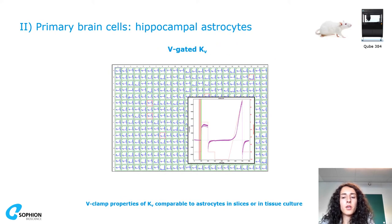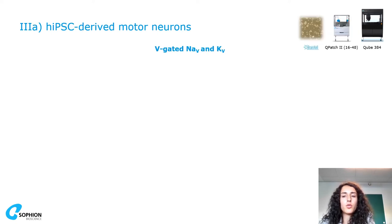Here is also an example of potassium current traces recorded on the Qube from hippocampal astrocytes, and how a 384Q chip looks on the Qube. When analyzing currents, the current-voltage relationship is comparable to adult neurons in tissues.